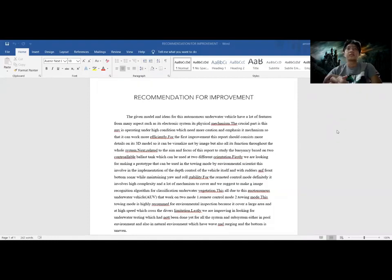Assalamualaikum warahmatullahi wabarakatuh. I would like to present my part, which is the recommendation for improvement. When working on a project, we should have recommendations for improvement and suggestions for future development. The given model and ideas of this autonomous underwater vehicle have many features in terms of the electronic system, subsystem, physical mechanism, and more.